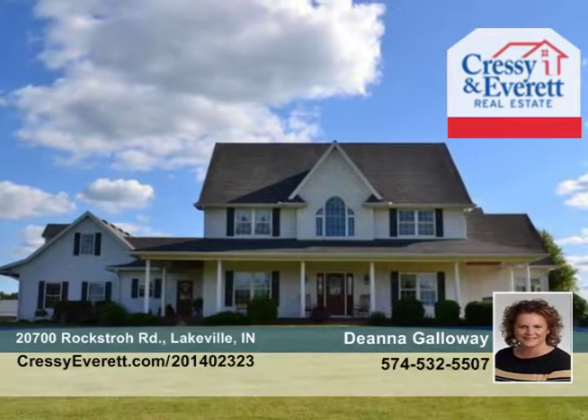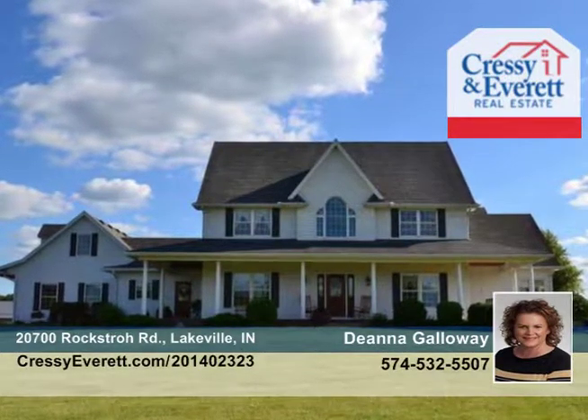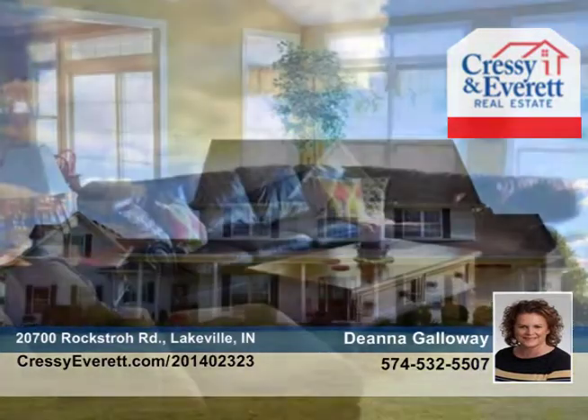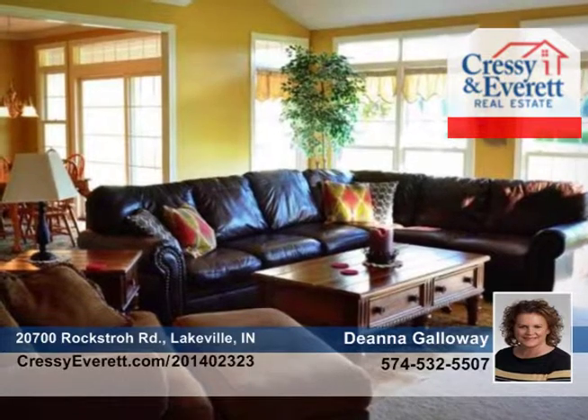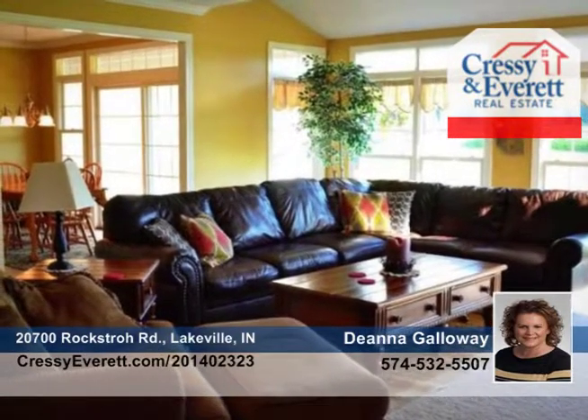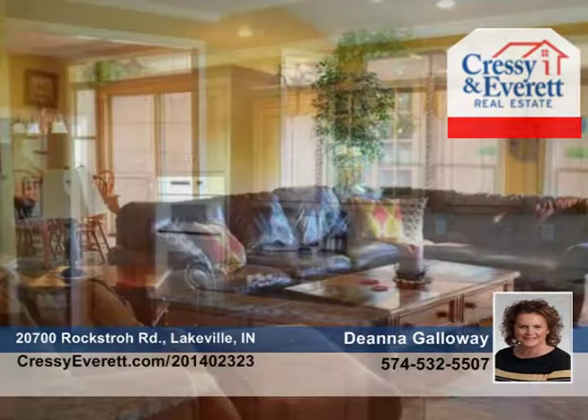This beautiful estate has so much to offer a family. Beautiful pear trees line the drive welcoming you home. This custom built Galloway home offers a custom kitchen, granite countertops, tile backsplash, 4 bedrooms and 6 baths. This is a builder's home with too many amenities to list.